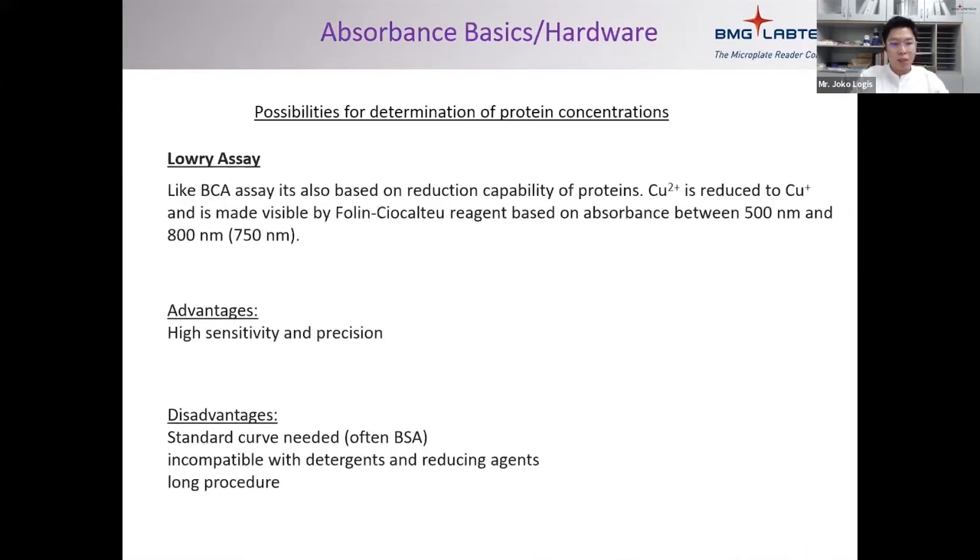The Lowry assay is similar to BCA — it also depends on the reduction of copper ions — but uses a different reagent, the Folin-Ciocalteu (FC) reagent, read at around 750 nm. Advantages include high sensitivity and precision. Disadvantages are similar to BCA: you need a standard curve, and additionally, the Lowry assay is a more complicated procedure requiring multiple steps, which increases the likelihood of making mistakes.